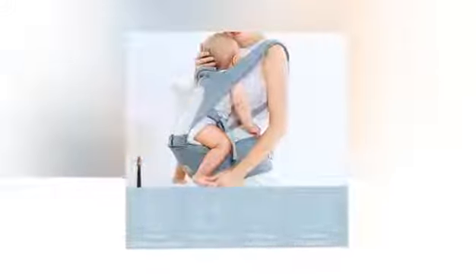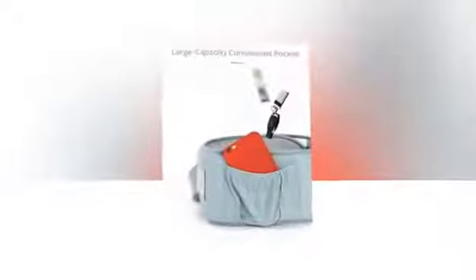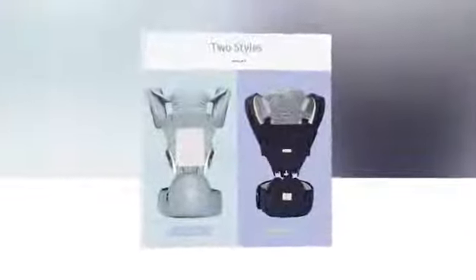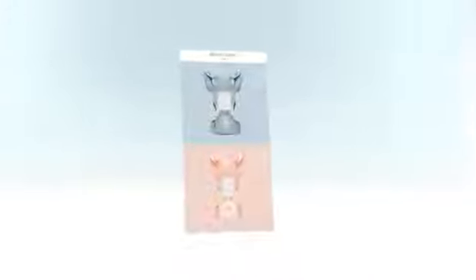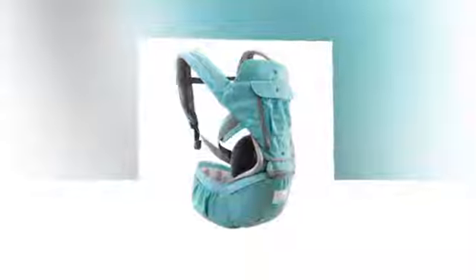Model numbers 6000-630 and 6000-631, under the trusted brand Insular, represent a line of baby carriers that redefine the way parents carry their little ones. The carrier offers a wide range of carrying positions — front carry, horizontal, front facing, face-to-face, back carry, or side carry — accommodating various stages of your child's growth. This versatility makes it an indispensable accessory for every parent.